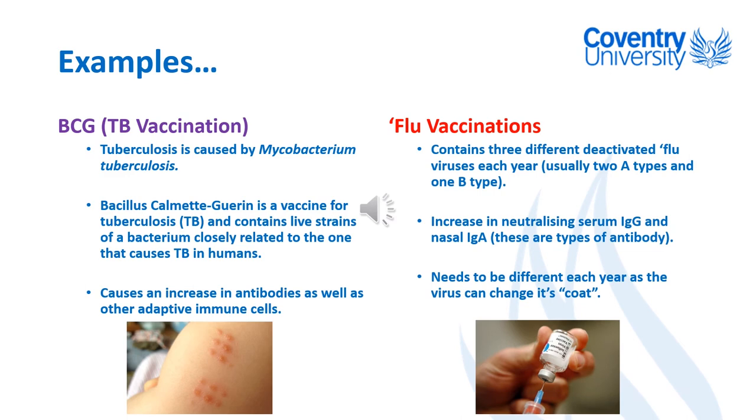Thinking about examples of vaccinations: many of you will have heard of the BCG, which is the TB vaccination. TB is caused by a bacterium known as Mycobacterium tuberculosis — an intracellular bacterium, meaning it infects inside the cells, causing scarring and serious damage to the lungs. As with smallpox, before high levels of sanitation TB would kill a lot of people, and unfortunately it still does in certain parts of the world.